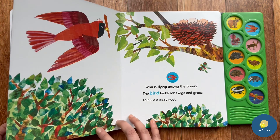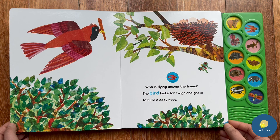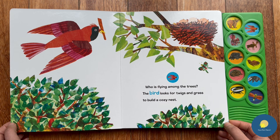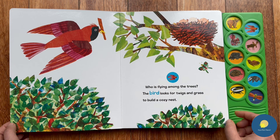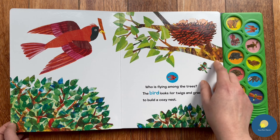A bird is flying among the trees. The bird looks for twigs and grass to build a cozy nest. We can see a beautiful nest built by this bird, and it has three little eggs.